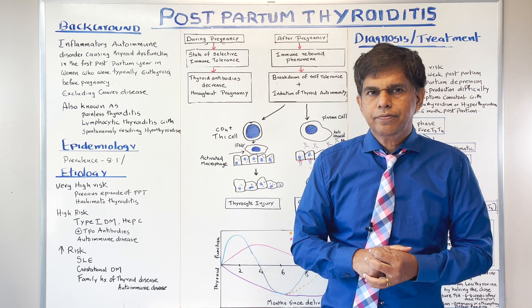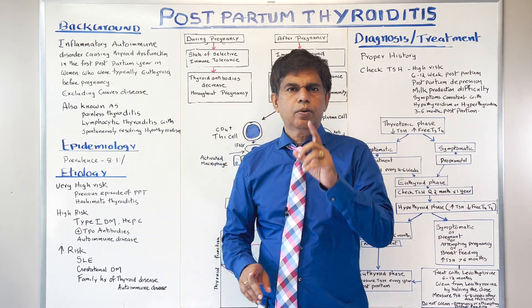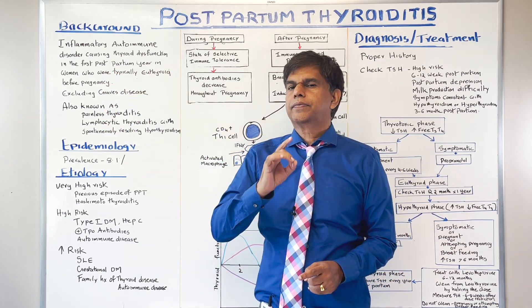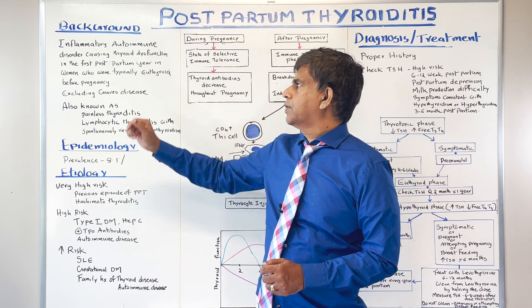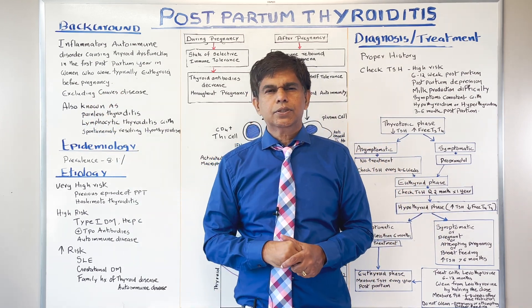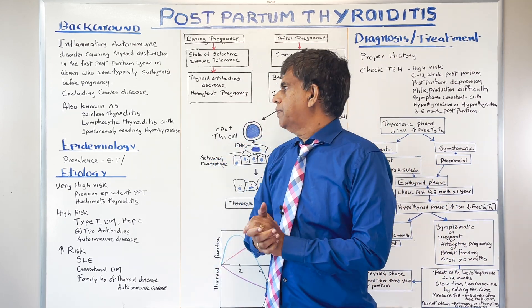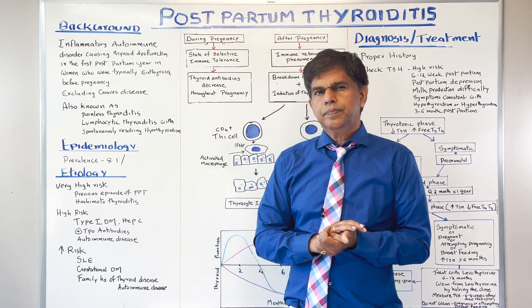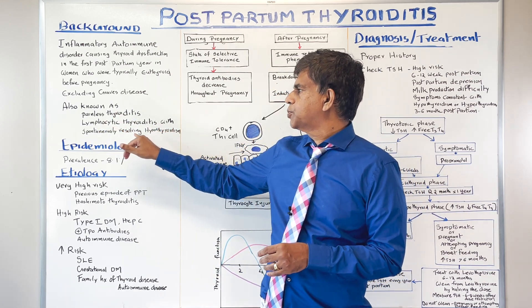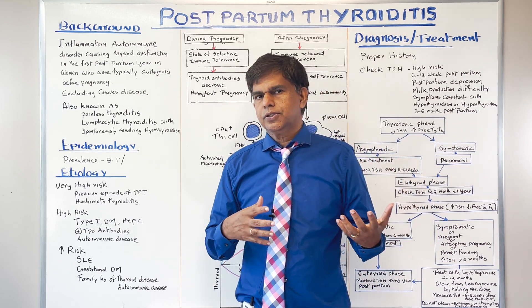First, we have to define what is postpartum thyroiditis. It's an inflammatory autoimmune disorder causing thyroid dysfunction in the first postpartum year — the first year after delivery — in women who were typically euthyroid before pregnancy. We must exclude Graves' disease, so anti-TSH receptor antibodies will be absent. Other names include painless thyroiditis and lymphocytic thyroiditis with spontaneously resolving hyperthyroidism, based on lymphocytic destruction.